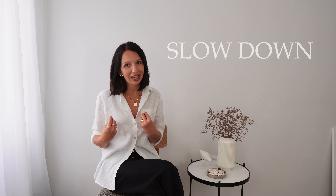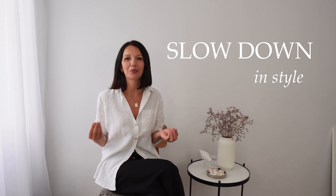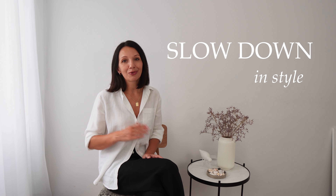Hello everyone, slow down in style, welcome to my channel. Before I start, I'm recording in my sunny spot, so apologies for the changing light, but I hope it won't affect the quality of the video.